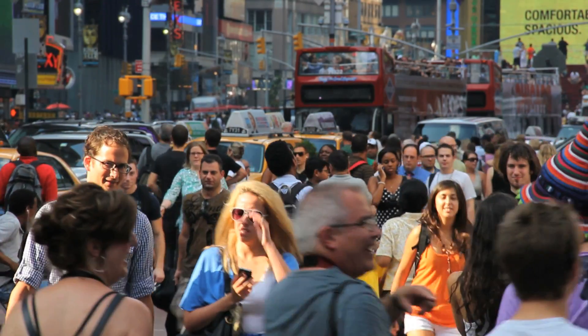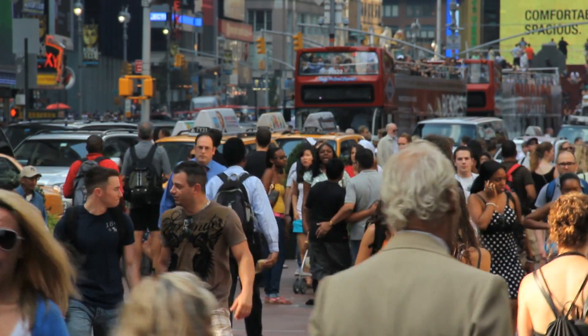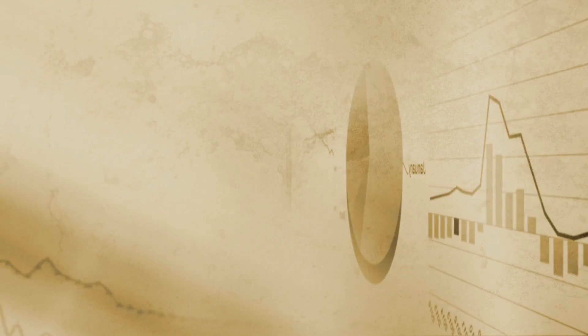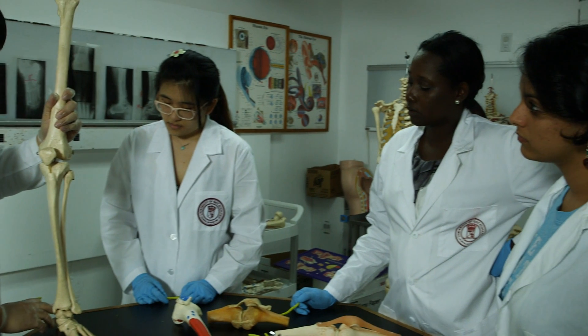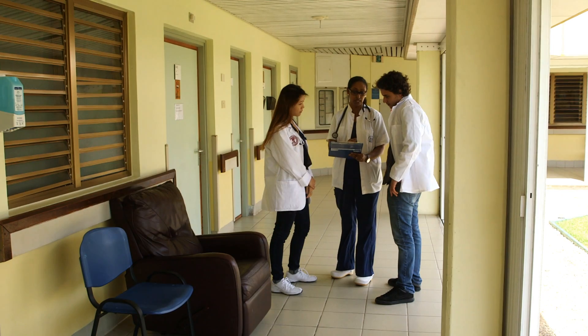Handheld devices, cell phones, and tablets are becoming ever more powerful and useful, collecting an enormous amount of data and information. And now, medical students attending the American University of Integrative Sciences St. Martin will be on the cutting edge of that technology.